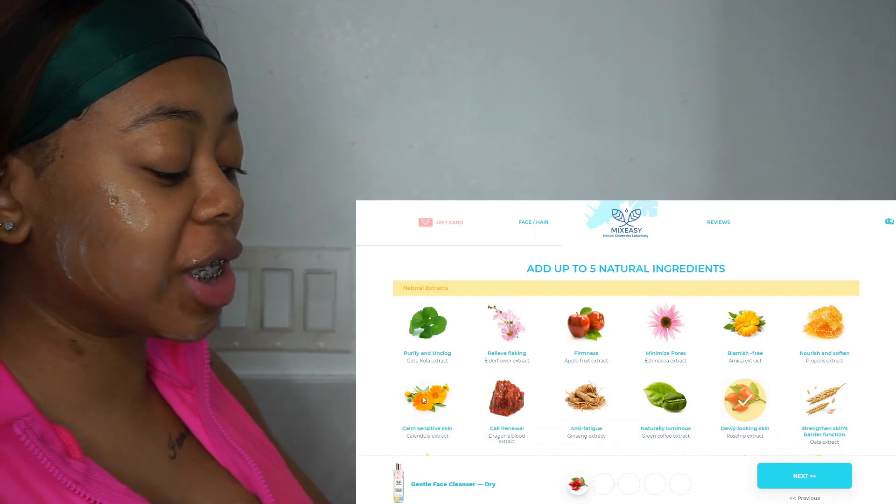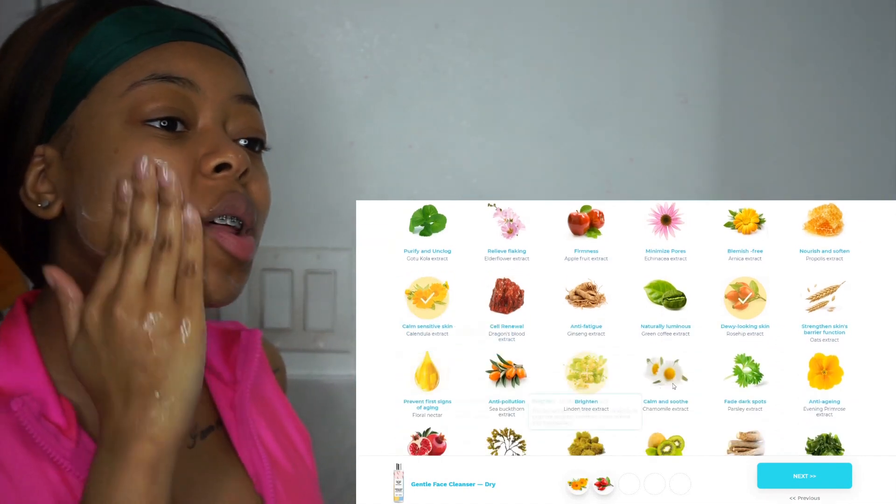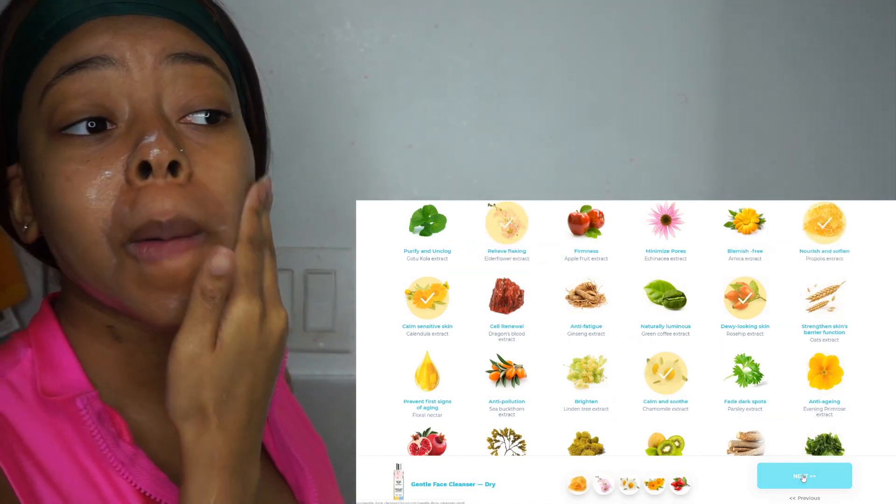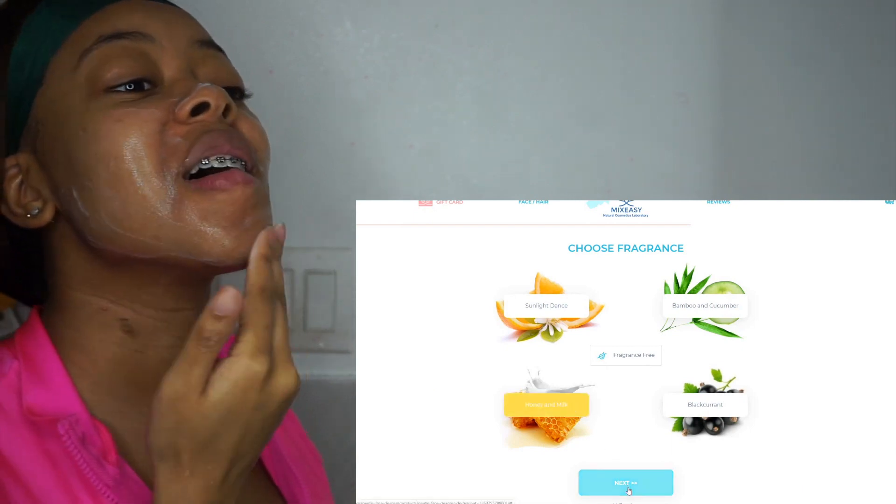It smells so good! I think milk and honey is the scent I chose. This thing smells like honey and milk — it really smells good. If you guys ever use the honey and milk body wash, this smells exactly like it. And this stuff is really gentle — it is so soft on my skin. It feels good and it's going on so smooth.